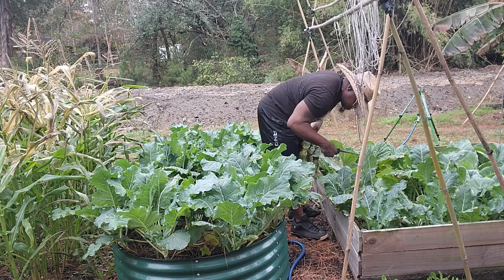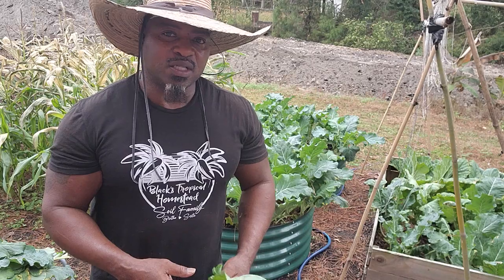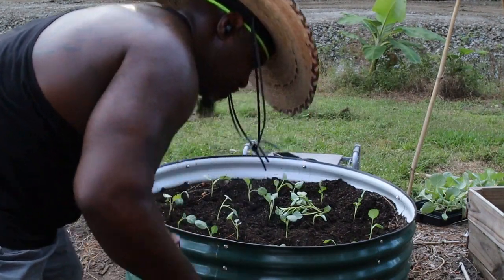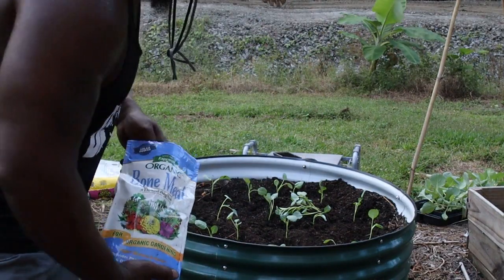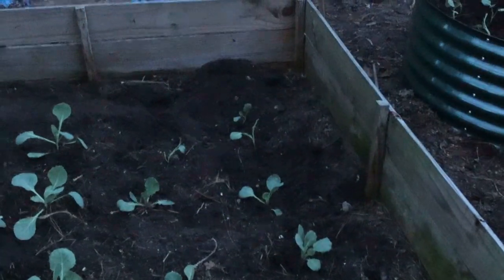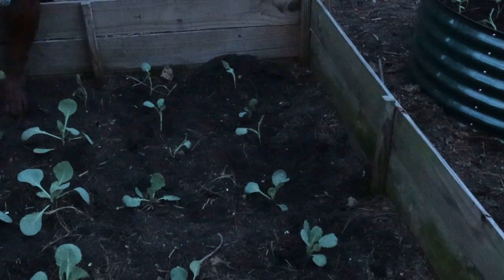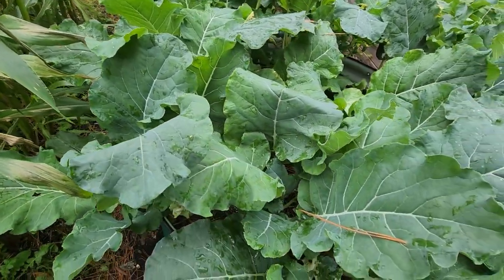I was amazed today going through everything — it's all grown up really, really nice. I'm going to show you all exactly what it looked like just a month or two ago when I put them in the ground, and you can see what they look like now. They are beautiful and have grown really well.